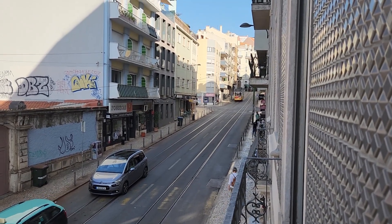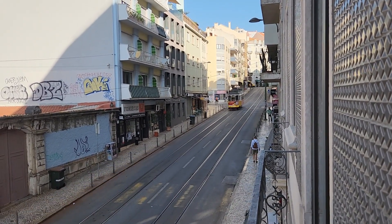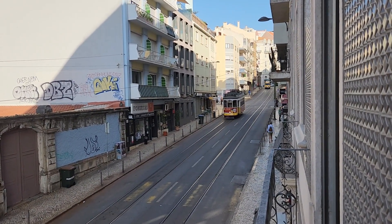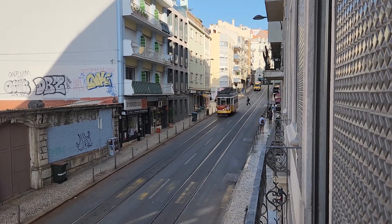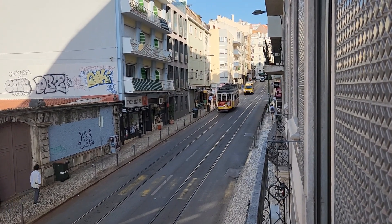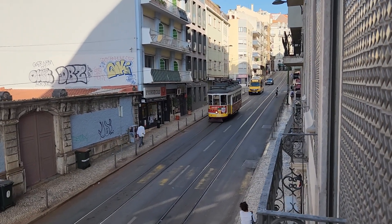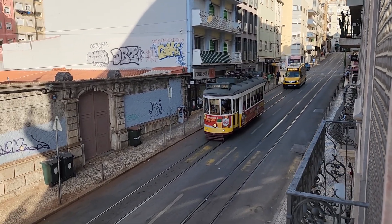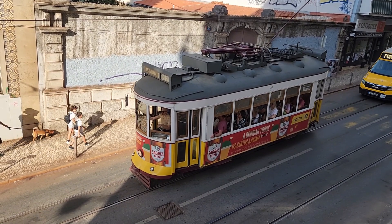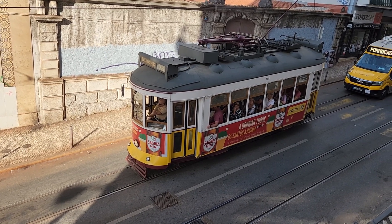I am here waiting for this trolley to come down the road outside my hotel. I'm here at the Dos Jays, like a boutique hotel — it's pretty cool. The area is kind of not that great, but I'm just filming this trolley as it goes by. It seems like some of the more famous trolleys in Lisbon go down this street, and so I'm just looking at these people outside my window, and they're looking at me, just looking at the trolley as it goes down the road.